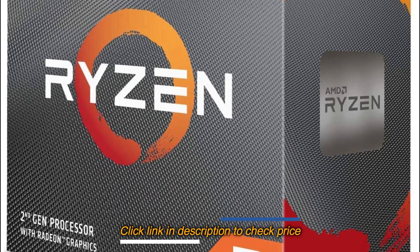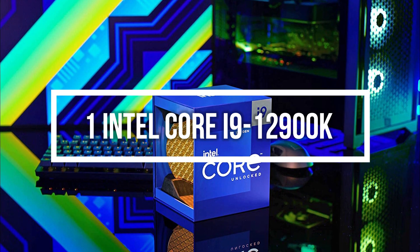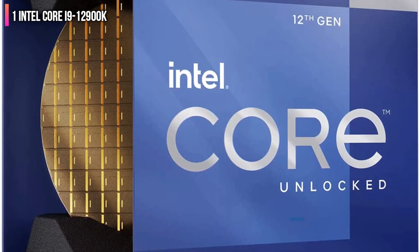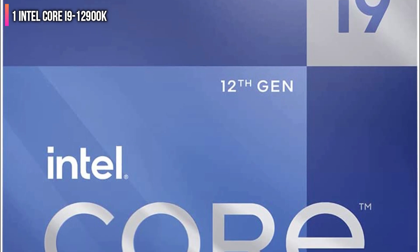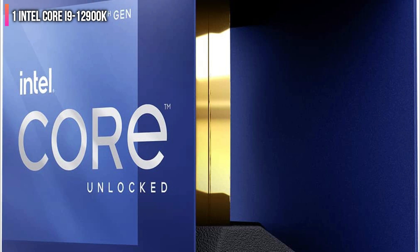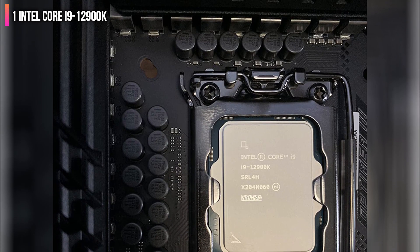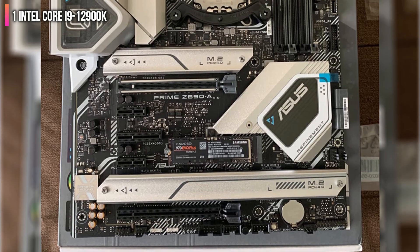Without further ado, here are our top recommended CPUs for gaming. Number 1 on the list is the Intel Core i9-12900K. With the release of their new Alder Lake CPUs, Intel has seemingly regained the flagship CPU performance crown from AMD. Early benchmarks show the i9-12900K edging out the Ryzen 9 5950X in both multi-threaded performance and gaming performance. While the 5950X is $150 less expensive, if you're the type that has to have the biggest and the best, what's an extra $150 on a near-$1000 processor? The reality, though, is that you can't go wrong with either of these high-end CPUs.